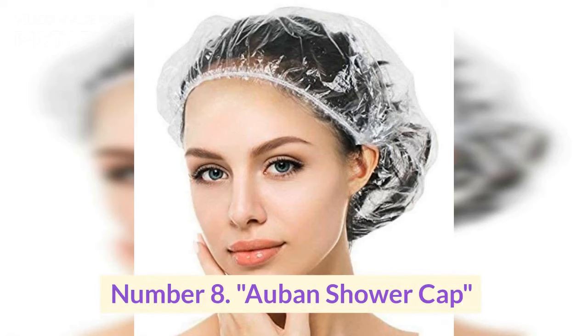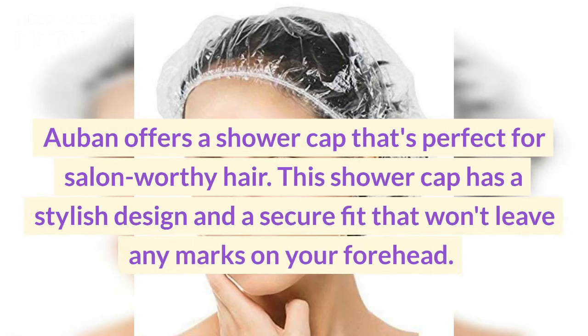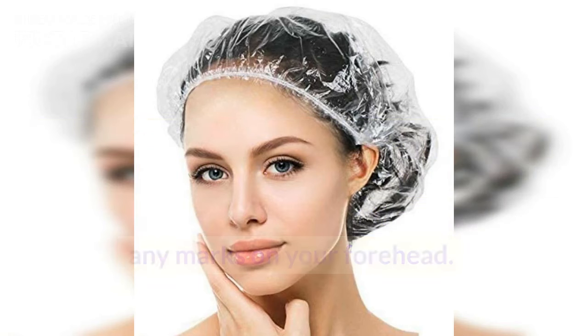Number eight: A Band shower cap. A Band offers a shower cap that's perfect for salon-worthy hair. This shower cap has a stylish design and a secure fit that won't leave any marks on your forehead.